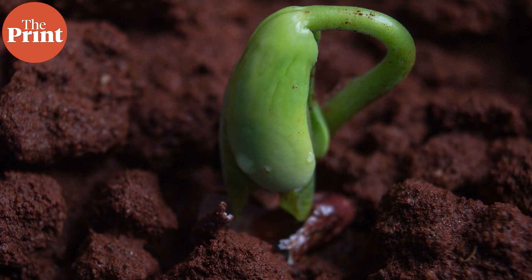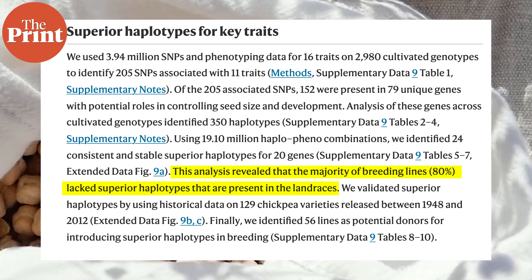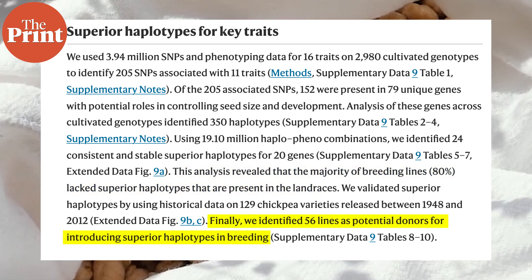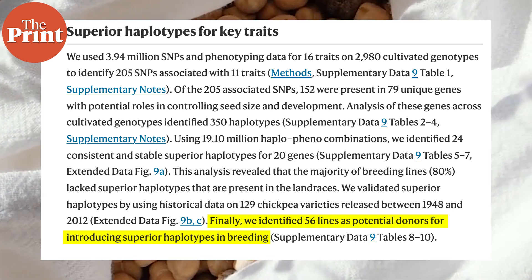Studying the genomes of both domesticated and wild crops showed the researchers that there were many traits in the wild ones that could be beneficial to the domesticated crop, and many in the domesticated crop that could be detrimental to their future. Their analysis revealed that nearly 80% of the bred crop variety lacked better genes, or superior haplotypes, that were present in the wild versions. They identified 56 different lines that could be introduced into breeding the chickpea to make it more resilient for human use — achievable through natural breeding but also by genetic modification.